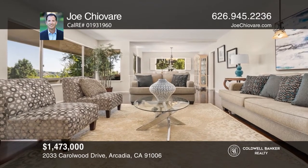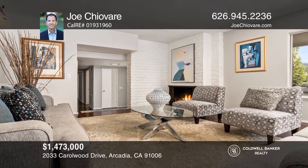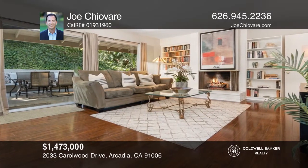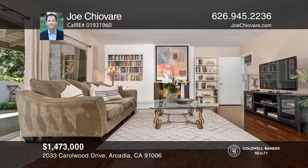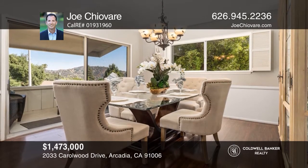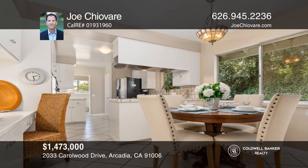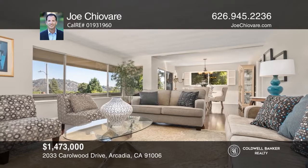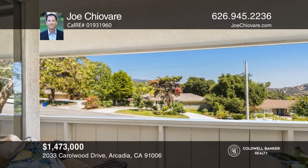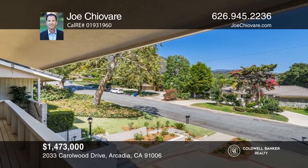This property was just sold by Joe Shivari. This peaceful and tranquil mid-century modern home is located in the desirable Highland Oaks neighborhood of North Arcadia. You're welcomed into the expansive living room with a stone fireplace and an abundance of natural light. Adjacent is a dining room with a slider to a relaxing balcony with spectacular views. The family room features a stone fireplace, built-ins, and a large glass slider to a private patio, backyard, and spa. All this in the award-winning Arcadia United School District. Looking to buy or sell your home? Contact Joe Shivari today.